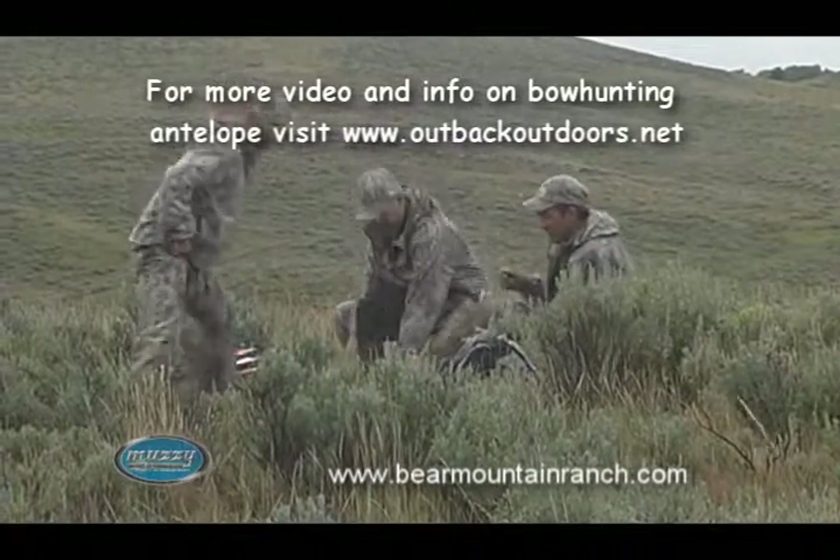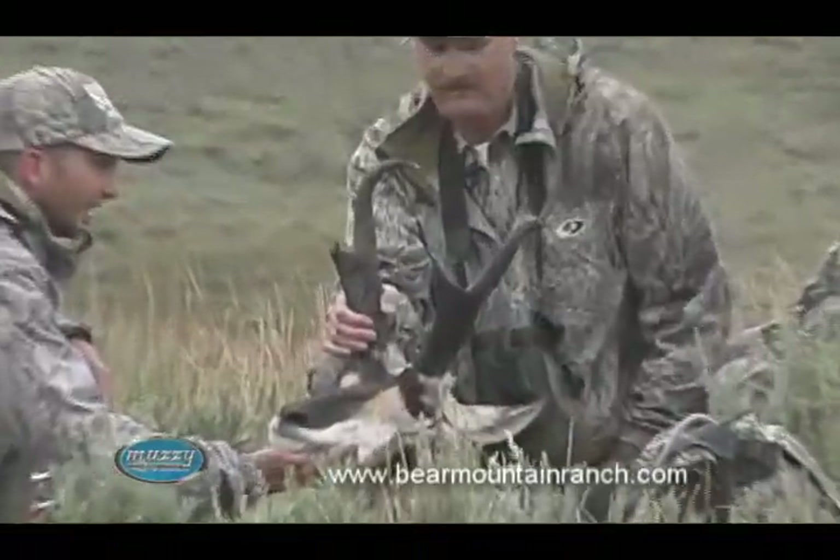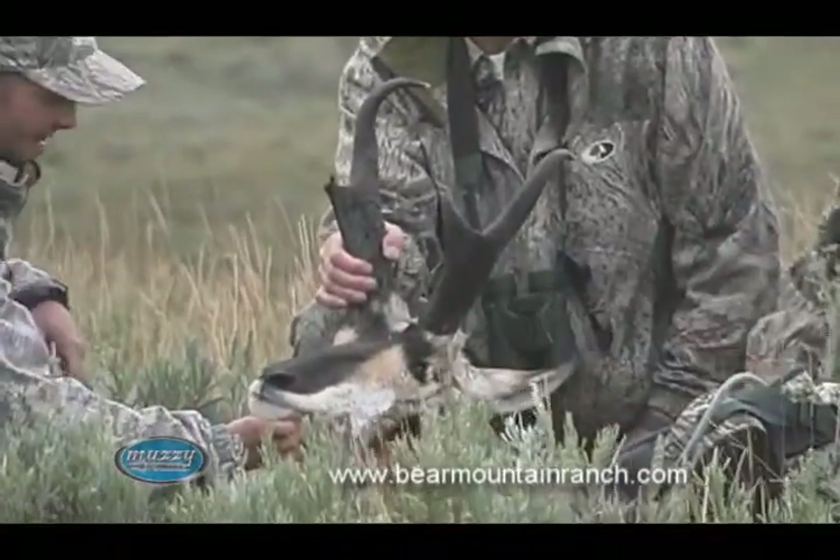John, hold that head up. I mean, that right there — that is a beautiful antelope.